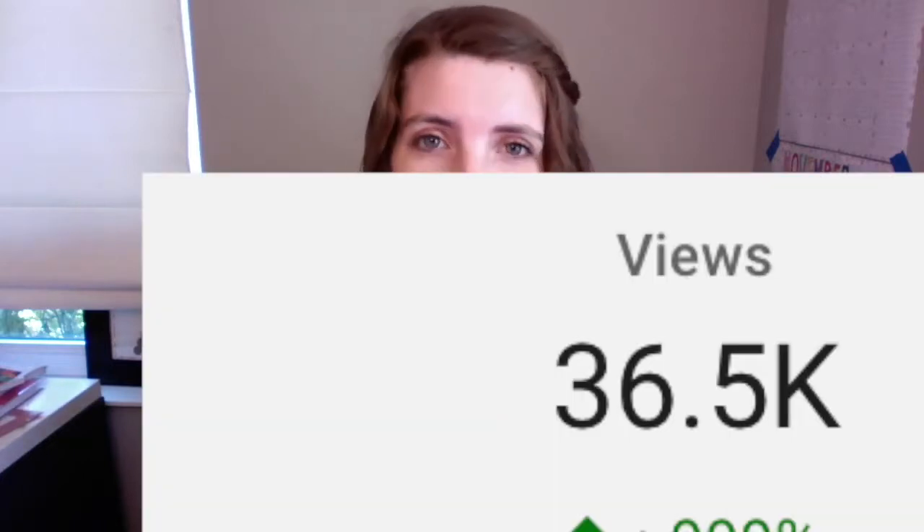Wondering what you can do to get more views to your YouTube channel? Stay tuned because I'm going to share with you what YouTube has been rolling out and how it can help you. If you want to know the mistakes that most entrepreneurs are making on YouTube, go ahead and check the description box below. I'm going to give you the guide of the 10 mistakes that entrepreneurs are making, and I'm going to tell you how to avoid them.